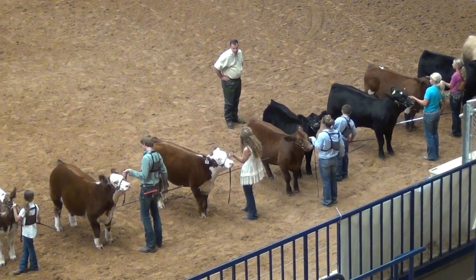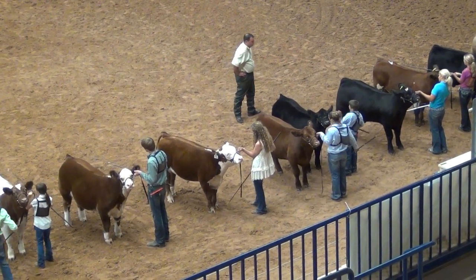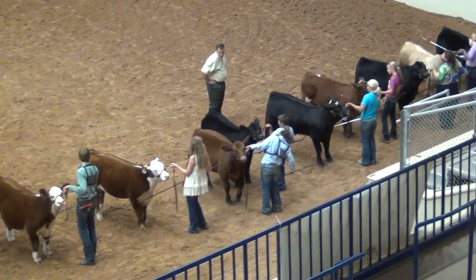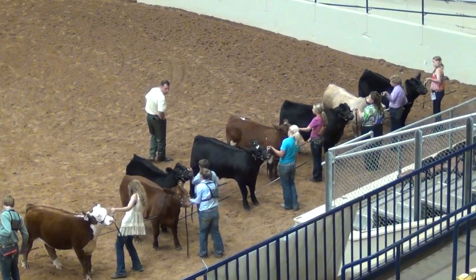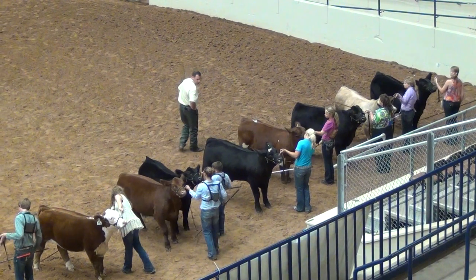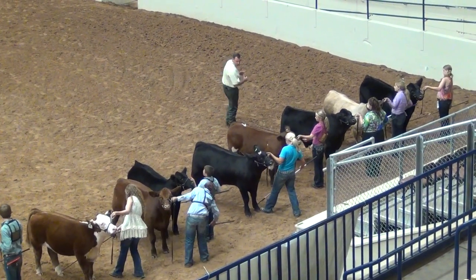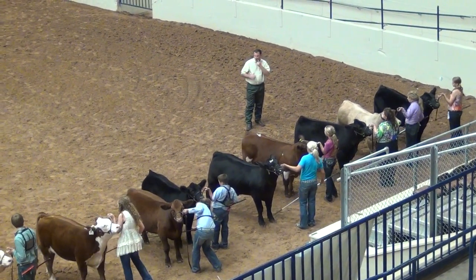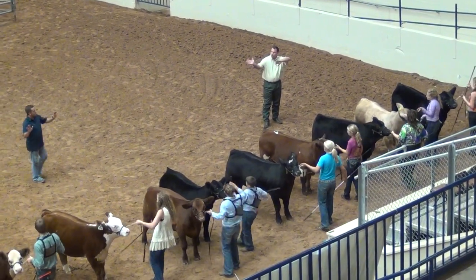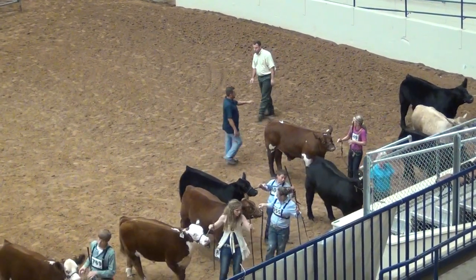We'd like to thank all of our sponsors who make this coverage possible, including our Supreme Sponsor Sullivan Supply. Be sure to check out SullivanSupply.com, as well as all of our corporate sponsors: Executive Sires, Quaker Hill Farm, Willow Springs Club Calves, Fatsteer.com, Morgan Stanley Smith Barney, Garwood Cattle Company, and our Belt Buckle Bonanza show sponsor Troush Farms. We really appreciate their continued support in making all this coverage possible here at the 2012 Belt Buckle Bonanza.